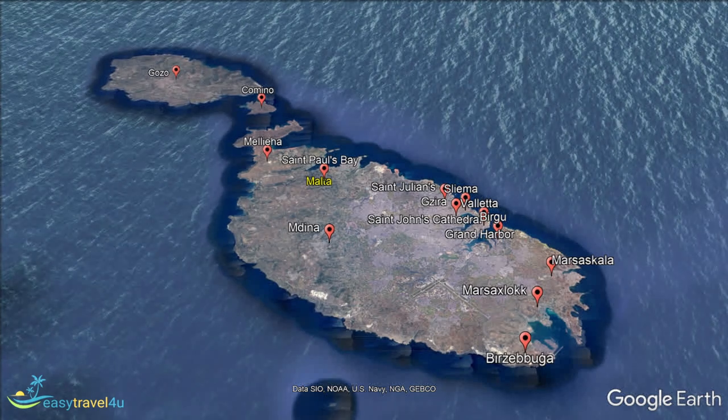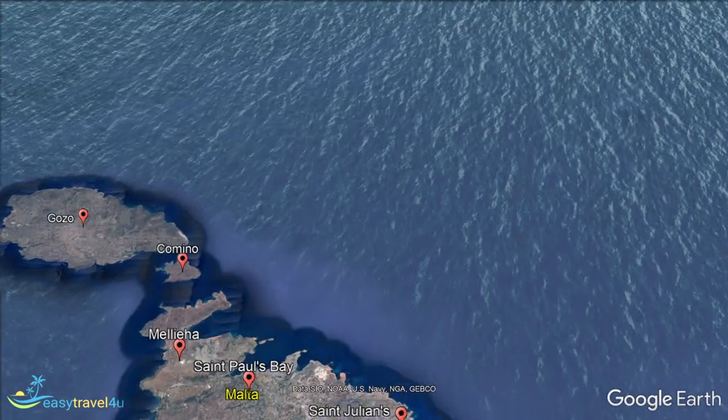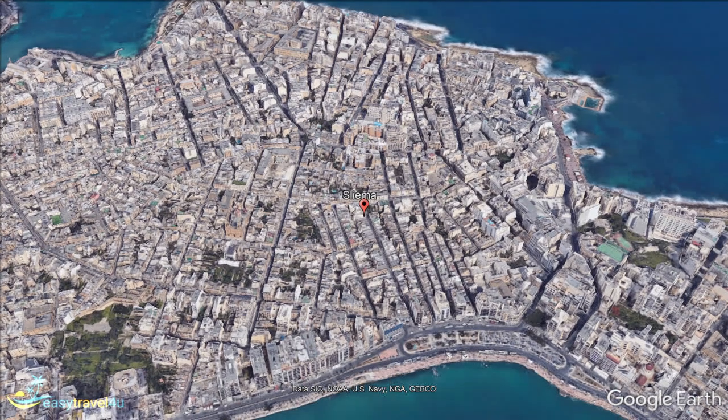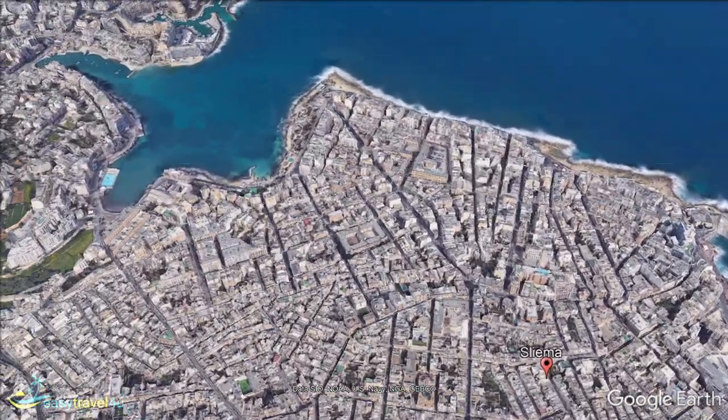Sleema is a modern town just to the north of Valletta, that functions more as a residential suburb of the main city than an independent town. It is perhaps the most modern and developed part of Malta, so if you are looking for a large selection of shops selling international goods, this is your kind of place. The Sleema area is located right beside the Mediterranean and has a lovely waterfront walkway full of little restaurants, bars, and cafes with fantastic sea views.